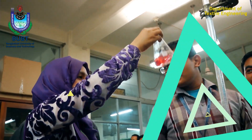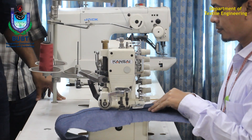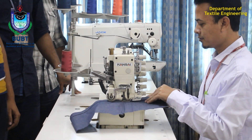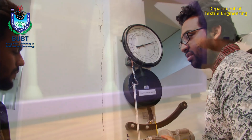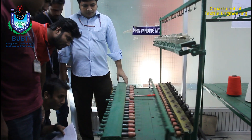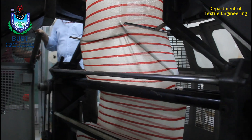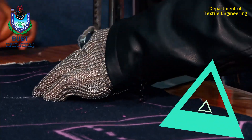Textile engineering is a technical subject, so the importance of lab facilities is enormous. The department has well-spaced and decorated laboratories with all the modern machines, research facilities and testing equipment, so that students can gather knowledge about the instruments being used nowadays.